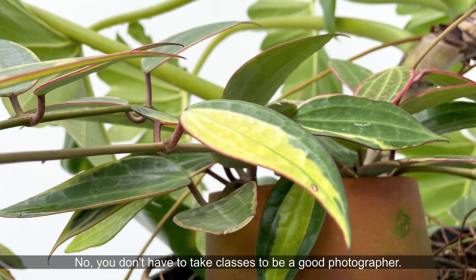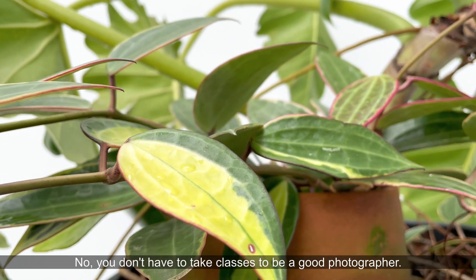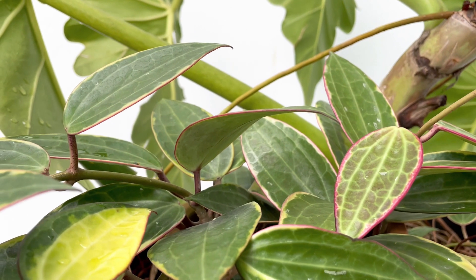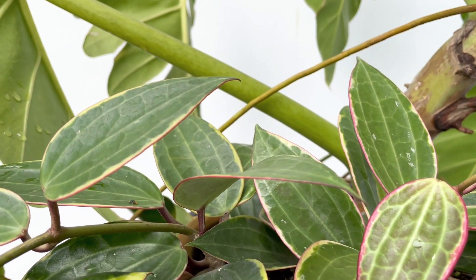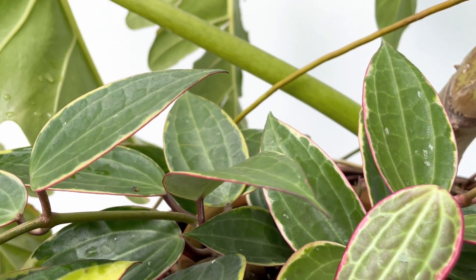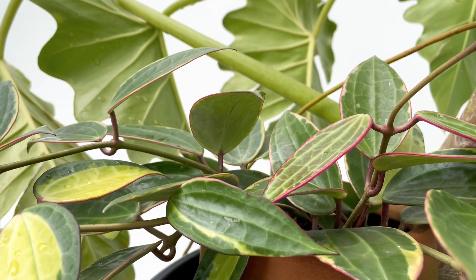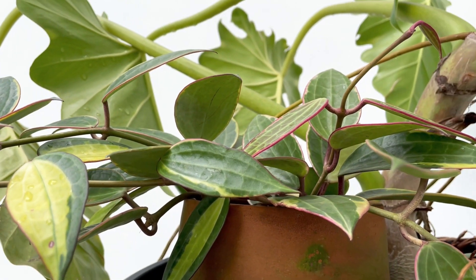I've had a photo studio for three years now, so I am a professional photographer, technically speaking. I photograph fashion catalogs, but I also love photographing people in their candid moments. And more recently, I love to photograph plants.